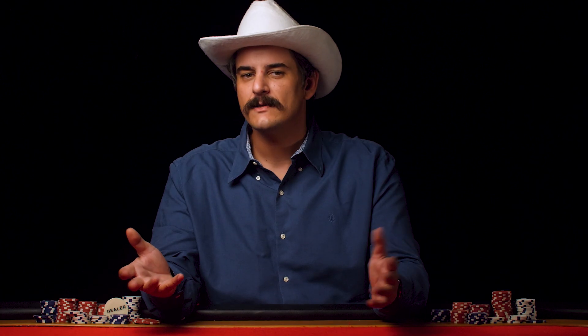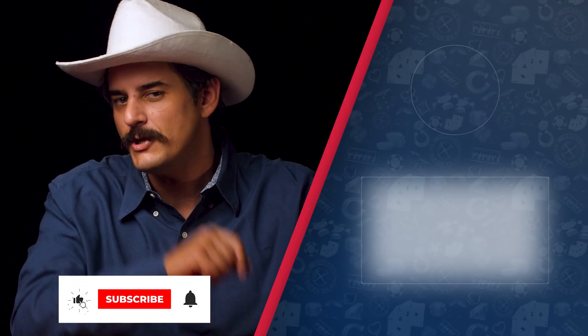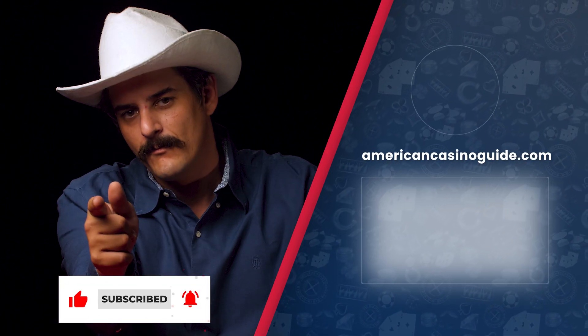Have you tried any of these? Which one is your favorite? Let us know in the comments section down below. My name's Dominic, wishing you luck, and reminding you as always — play responsibly.